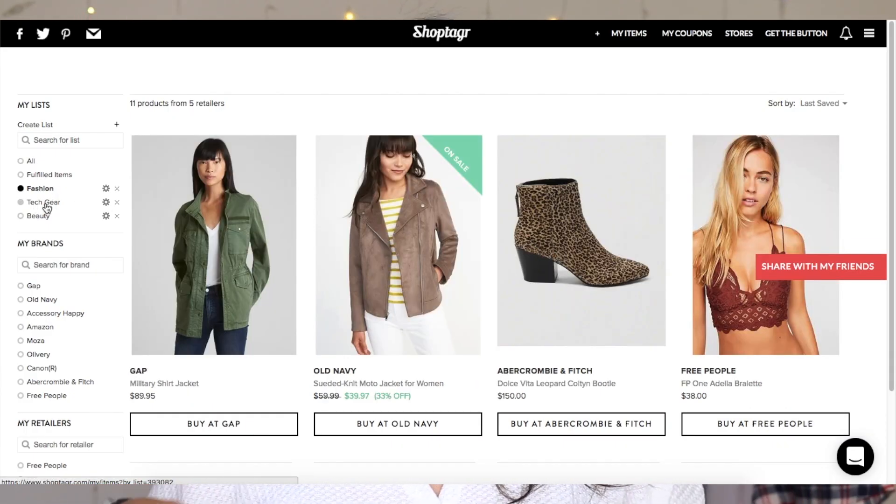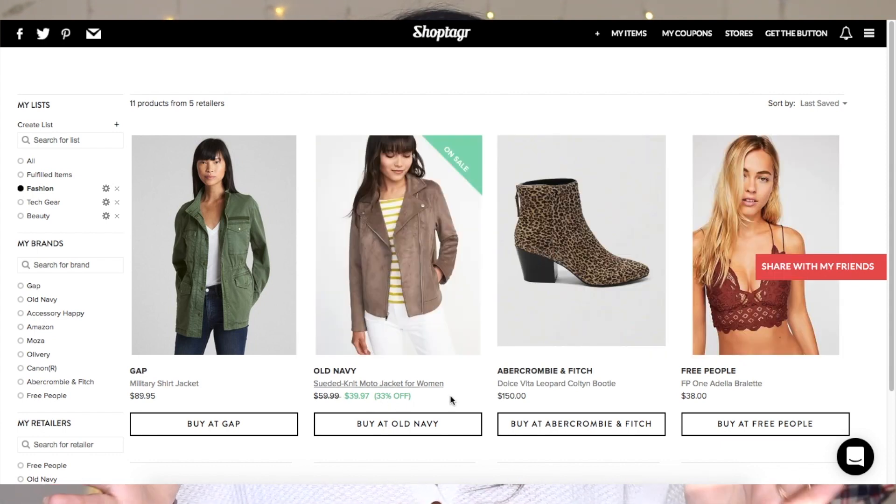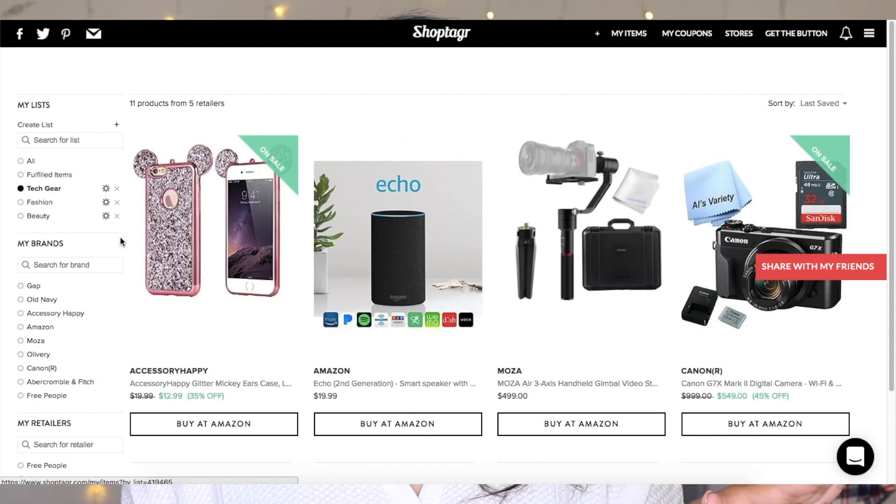Let's say there's a pair of shoes you've been dying to have and you've decided that when they go on sale, you're going to get them. ShopTagger has made it super simple because they will notify you when things go on sale. You can decide when you want to be notified, whether it's any price difference or a specific percentage off. It is amazing. Definitely make sure to check the description box so you can go ahead and download ShopTagger.